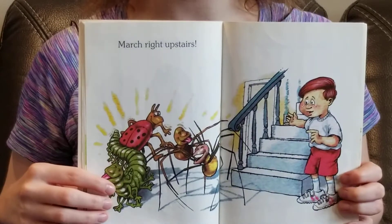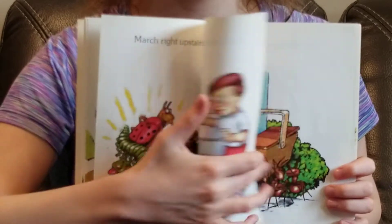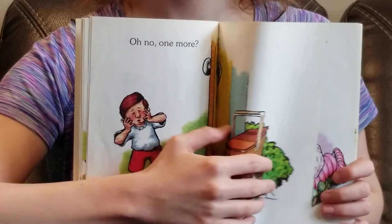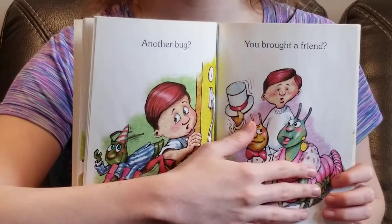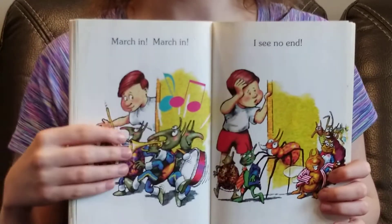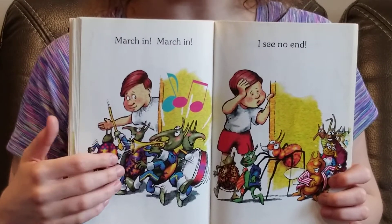March right upstairs. Oh no! One more? Another bug? You brought a friend? March in, march in. I see no end.